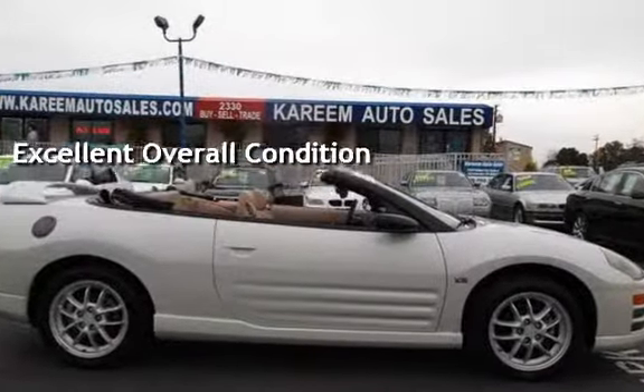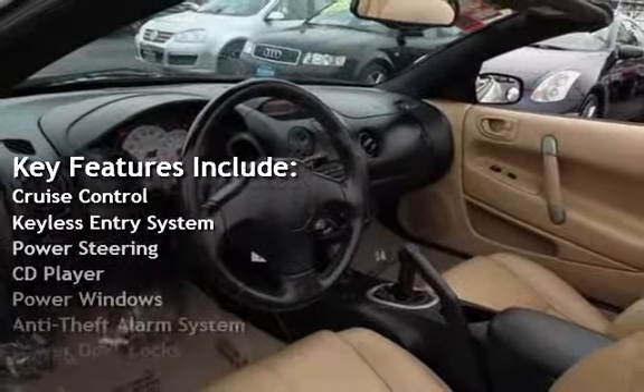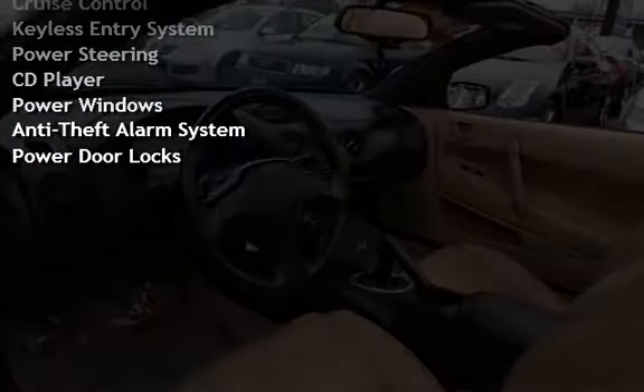Key features include cruise control, keyless entry, power steering, CD player, power windows, anti-theft alarm system, and power door locks.